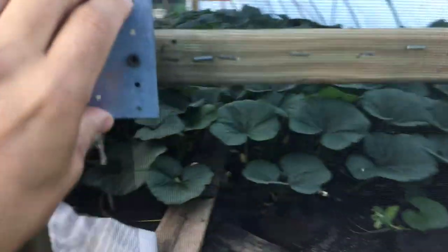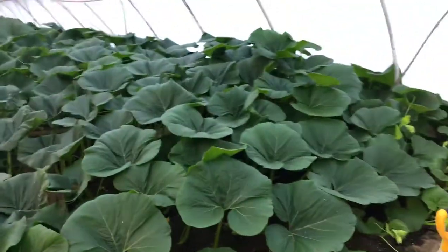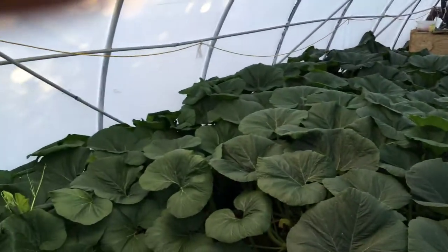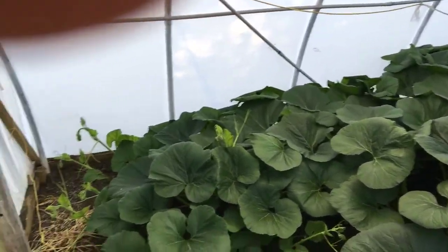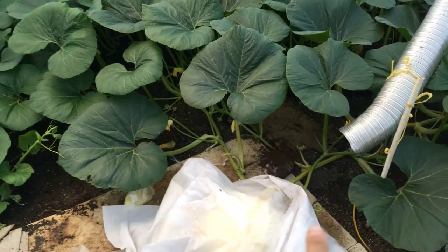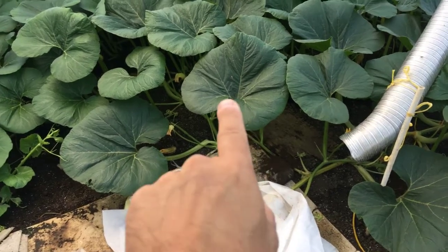I wanted to do a quick update today for those that have been watching some of the last videos. You would have known that we had some splits going on — gross splits is what I thought — and I think it was caused somewhat from that. But if you notice right here, it looks a little different.